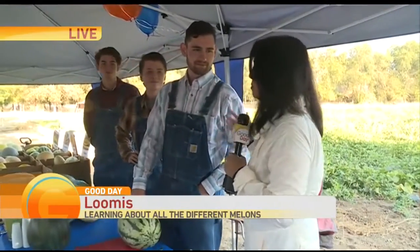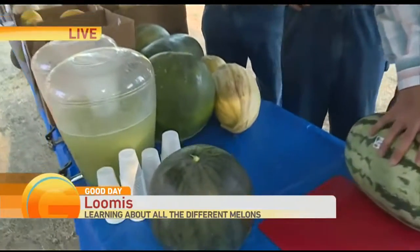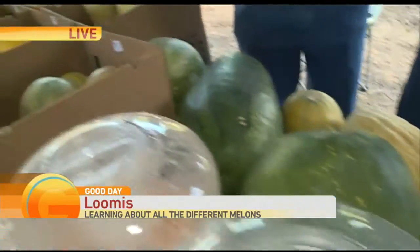Hi guys, thanks. I'm in Lumis here with the Brother's Balloon Brand Melons. They have all kinds of melons. I'm going to have you guess — even though I'm under delay, I'm still going to be able to hear you.